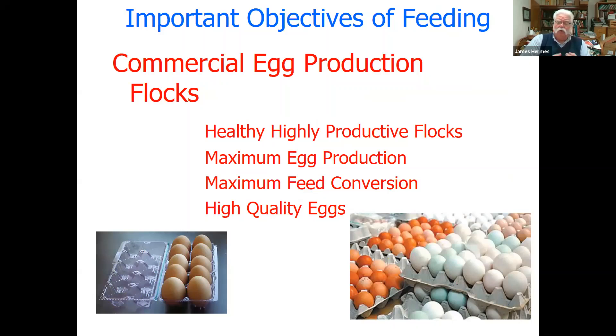For commercial or small commercial egg production flocks, our objective in feeding is healthy, highly productive birds. We're looking for maximum egg production that they can genetically produce. If you're purchasing production birds from industry sources — many of the production birds we can purchase at hatcheries come from commercial sources — they have the genetic potential for that. But if we're going to a hatchery and purchasing a dark Cornish breed, Japanese fowl, old English game, or one of the standard breeds, their maximum production is going to be much lower than commercial strains. No matter what we feed them, we're not going to increase their egg production beyond what their genetics allow.